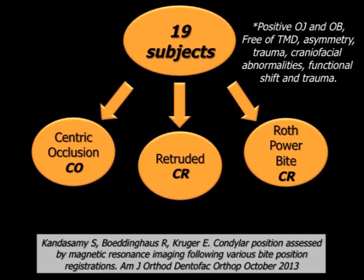We carried out a study whereby condylar position was assessed on 19 subjects using MRIs with three common bite registrations: centric occlusion, which is maximum intercuspation; retruded centric relation, whereby we applied a distal pressure at the chin allowing us to guide the mandible back; and, of course, the Roth Power Centric Bite.